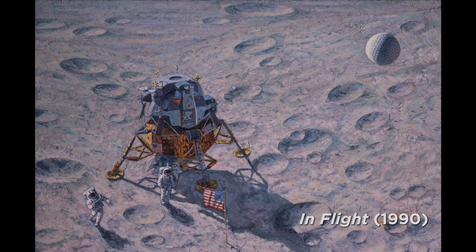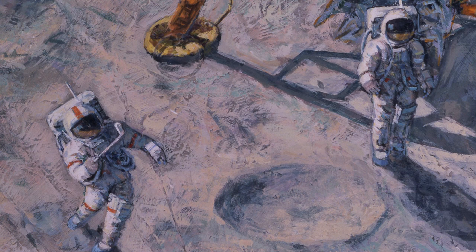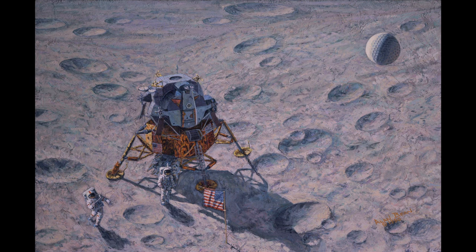When Al Shepard and Ed Mitchell on Apollo 14 were nearing the end of their EVAs, Al moved towards the camera holding something in his right hand and said, 'Hey, you might recognize what I've got here. I've got a genuine six iron attached to the end of my contingency sample handle. And in my other hand, I've got two little white pellets — golf balls.' He dropped one, took a swing with one arm in the bulky suit, and dirt flew. The ball rolled into a crater. He dropped the second, swung again, and off the ball went. That's the one I painted here.